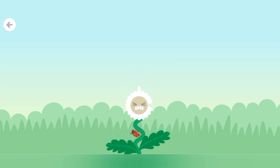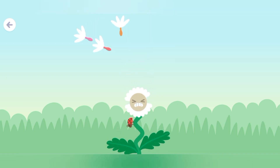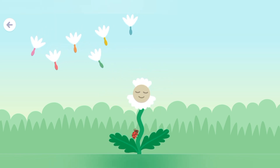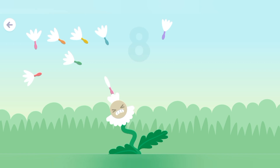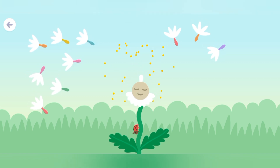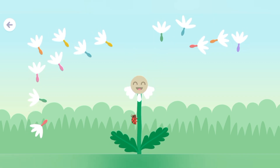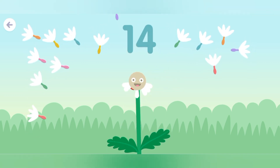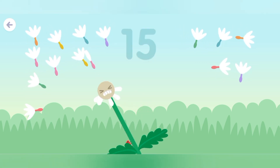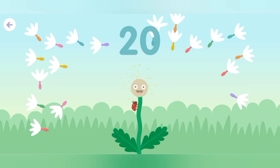One. Two. Three. Four. Five. Six. Seven. Eight. Nine. Ten. Eleven. Twelve. Thirteen. Fourteen. Fifteen. Sixteen. Seventeen. Eighteen. Nineteen. Twenty seeds.